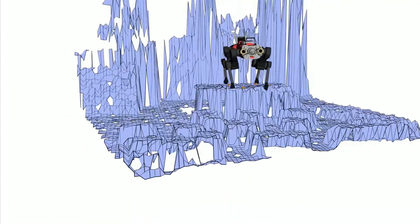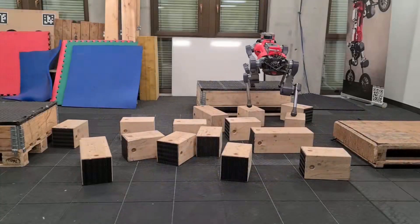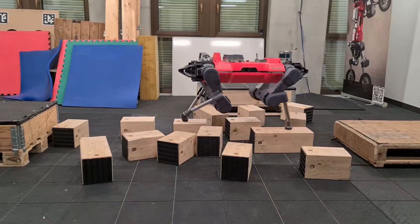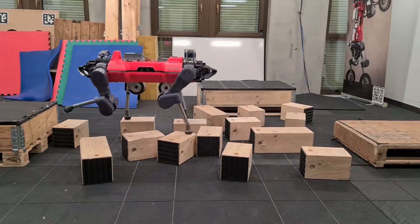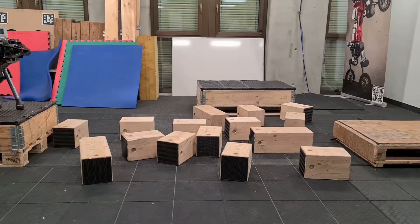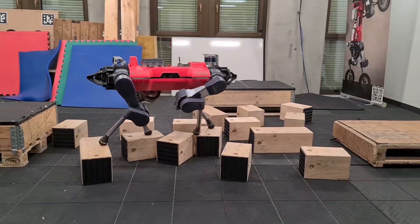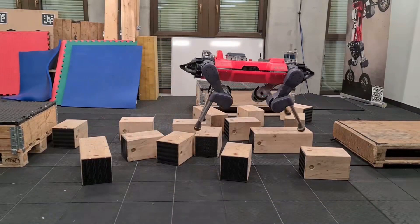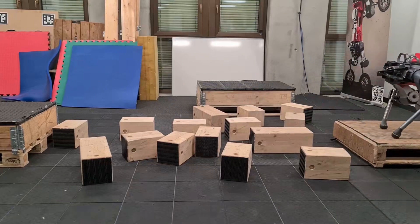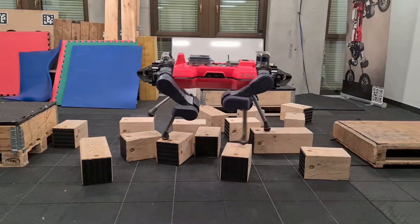Our results demonstrate the potential of a hybrid locomotion pipeline that combines the accuracy and agility of model-based planners with the robustness of RL control strategies. The marriage of these two control paradigms enables legged robots to overcome complex environments that either method alone would struggle with, as such terrains are commonly found in construction sites, mines, and collapsed buildings. This approach could help advance the deployment of autonomous legged machines in the fields of construction, maintenance, and search and rescue.